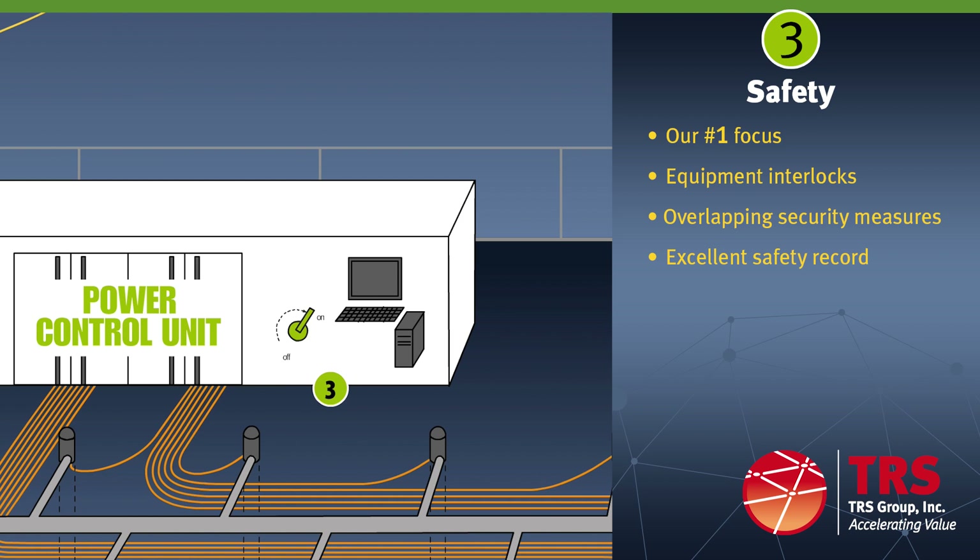All of our ERH specialty equipment is interlocked for safety. The equipment compound and remediation area is surrounded by security fencing including a locked gate and perimeter motion detectors with real-time video surveillance. If unauthorized personnel breach the security perimeter during operations, the ERH system shuts down automatically and the local police are notified. If a piece of equipment shuts down for any reason, the ERH system ceases to operate. Our PCUs also include an emergency shutoff switch.